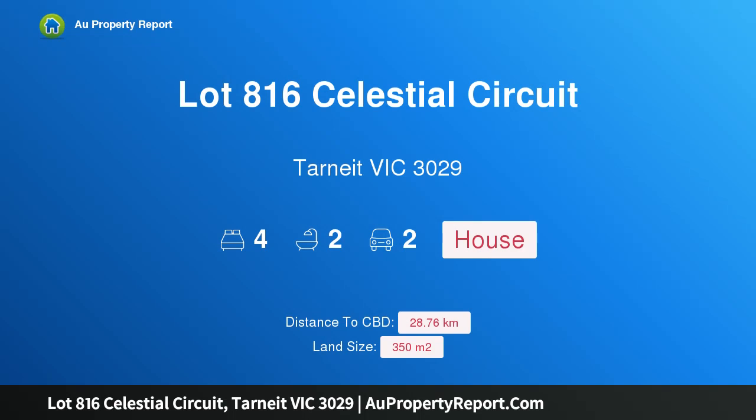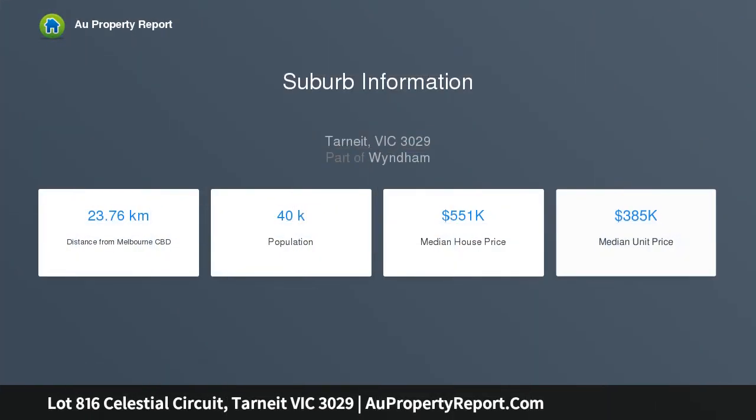Hi, I am glad to introduce Property Lot 816 Celestial Circuit, Tarnik Victoria 3029, JG Kings Up Collection, Coral 191, Grand Central Estate.